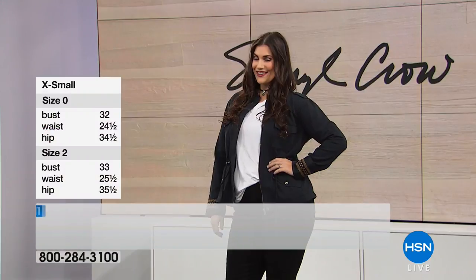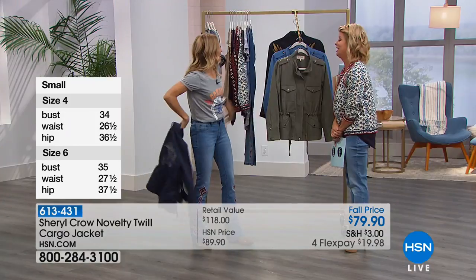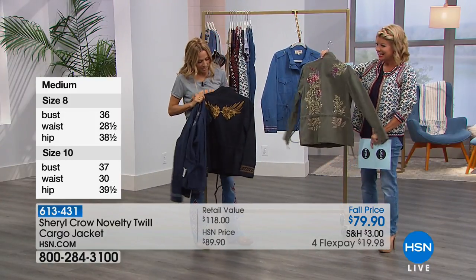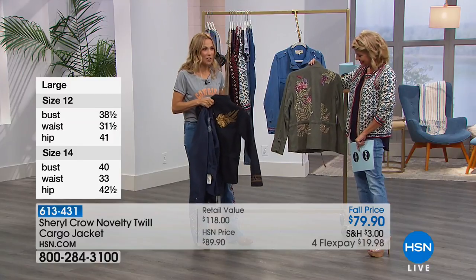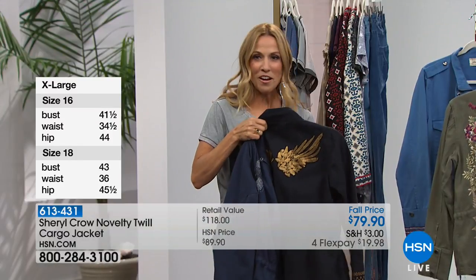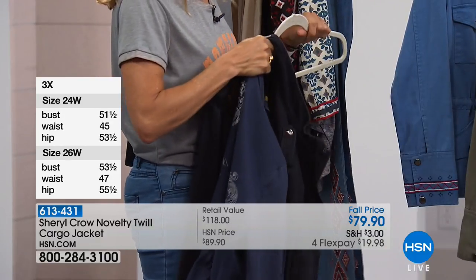I will tell you a funny story. I was walking through the airport this morning at the crack of dawn to get down here right after school drop off. And I came through the airport wearing this jacket and I had people stopping me asking me about it. I had the black on, so it's been my go-to since we got it. So you're going to see me in this a lot — you're probably going to get sick of seeing me.